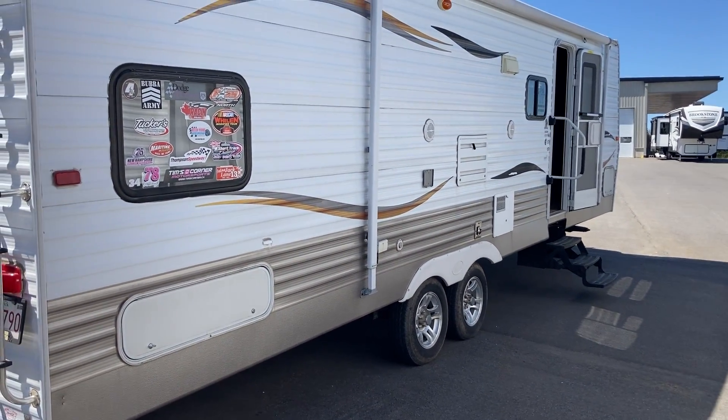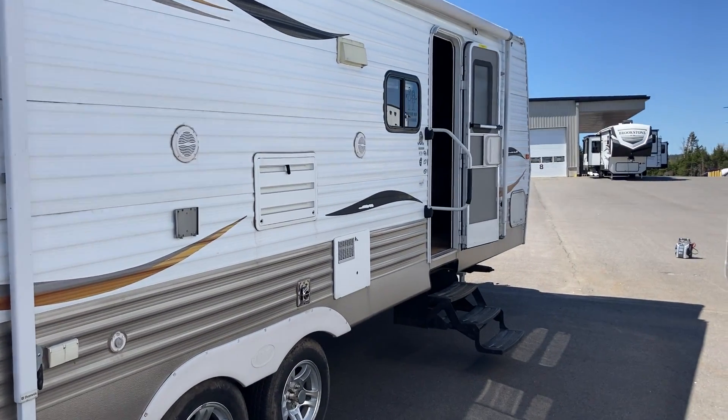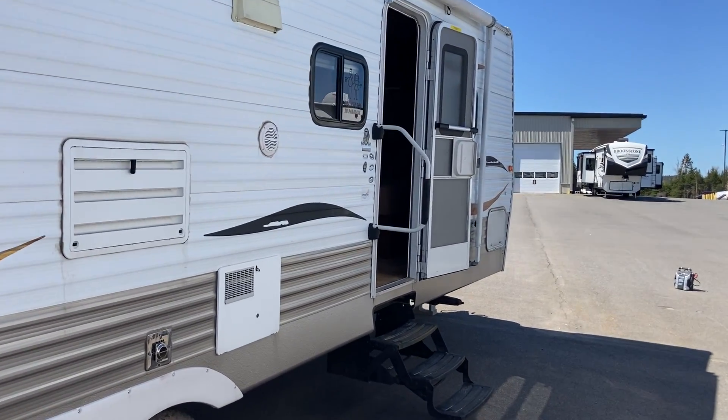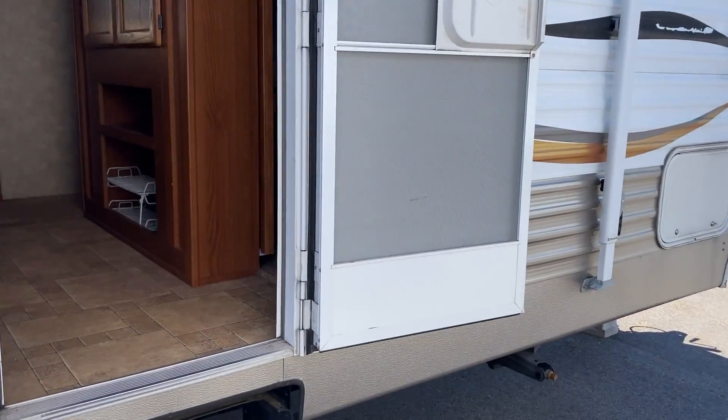So here today we are looking at a 2010 Layton Model 295. It's a bunkhouse trailer that just came to us. This video is being filmed as traded — we just got it back to the lot, but it's in great shape, and we were really excited about it, so we wanted to give you a quick look.